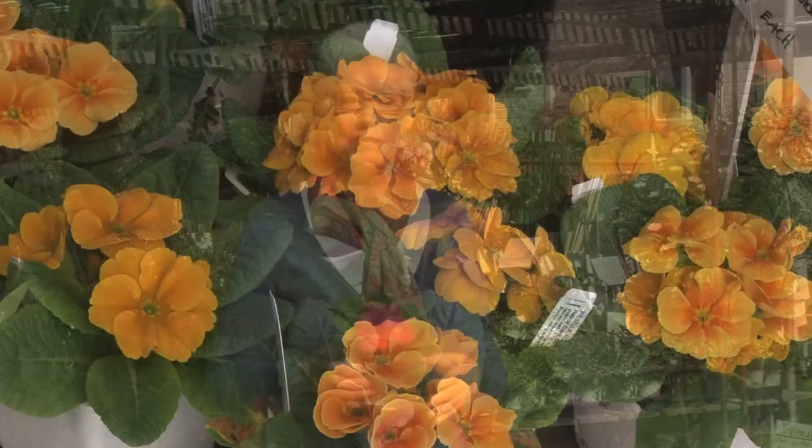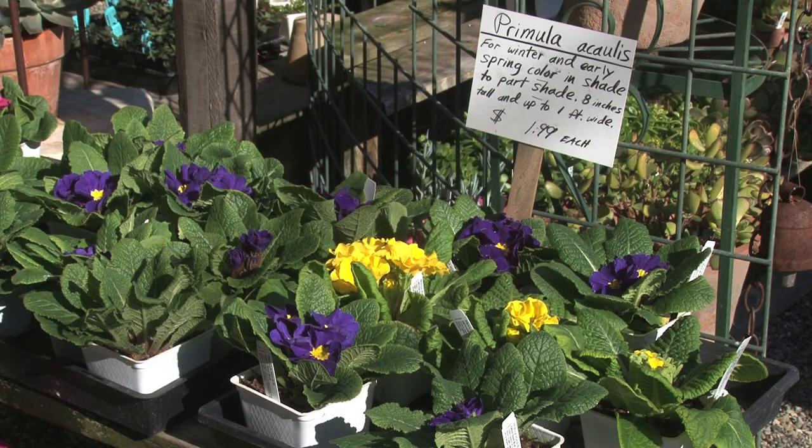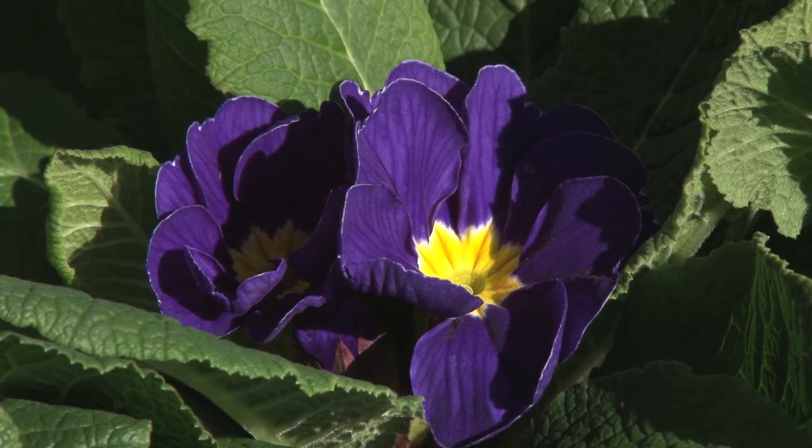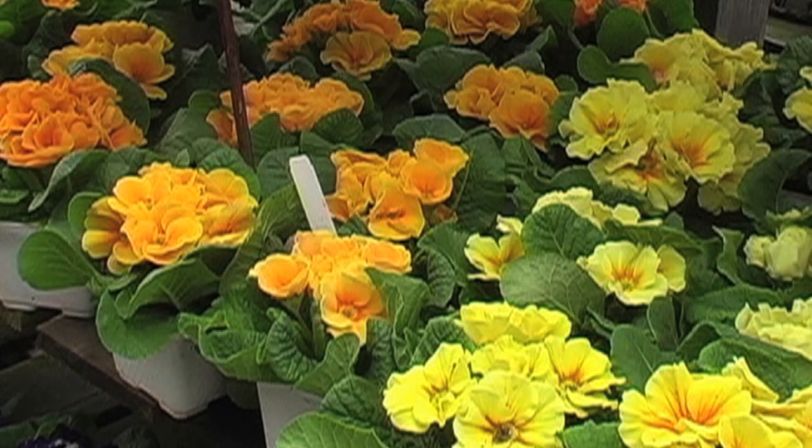Primulas, primroses, English primroses — there's just tons of varieties of those. Some are shorter and more compact, some are taller, some are like little miniature rosebuds, some look like geraniums.